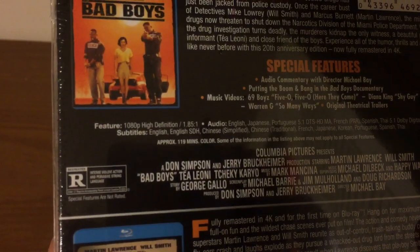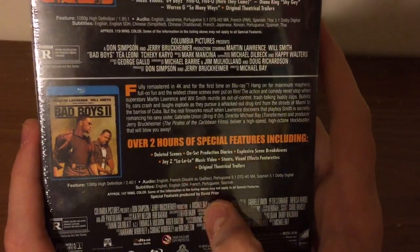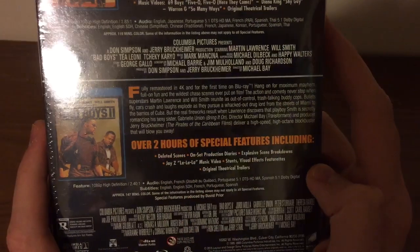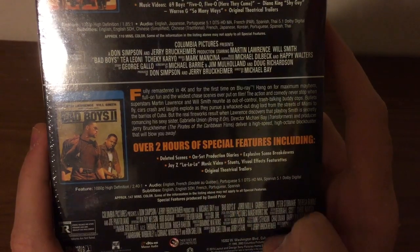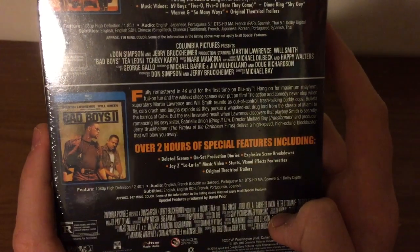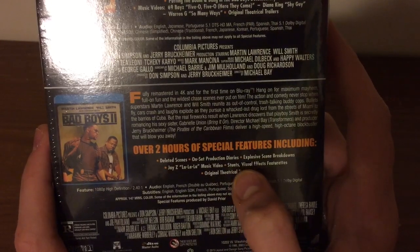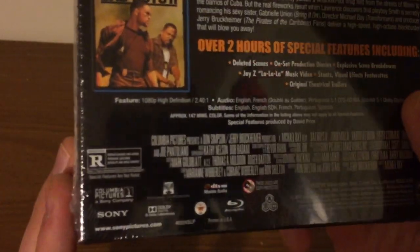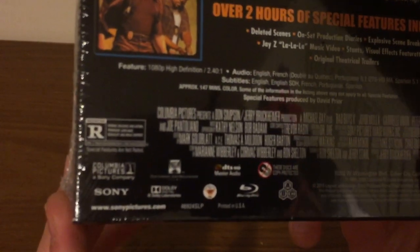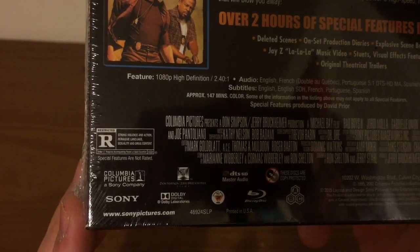Bad Boys is rated R for intense violent action and pervasive strong language. And for Bad Boys 2, there are over 2 hours of special features including deleted scenes, set production diaries, exclusive scenes, breakdowns, music videos, visual effects, and original digital trailers. Bad Boys 2 is rated R for strong violence and action, pervasive language, sexuality, and drug content.